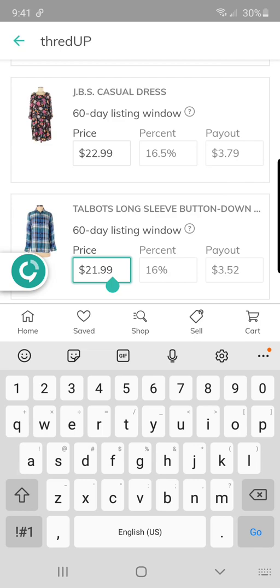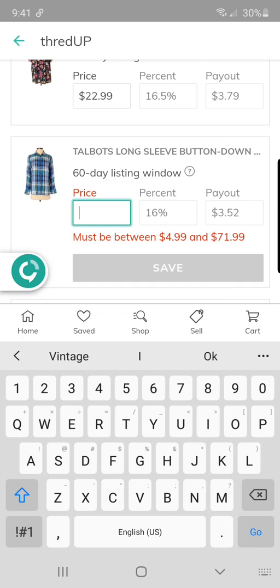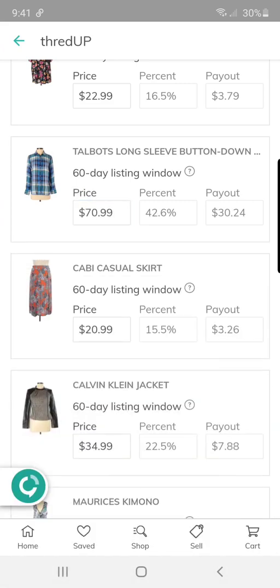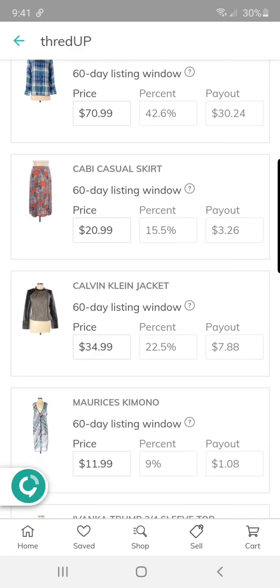This Talbots plaid button-up — this is the third time I've sent this in. Do not give up if they send a shirt back to you that they will not sell. Different people process your bags, so just make sure it doesn't have flaws.